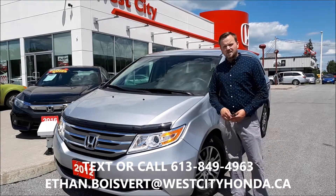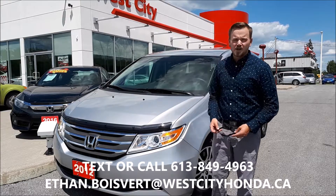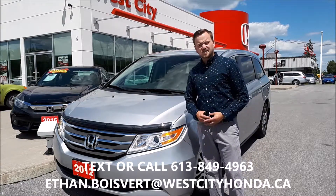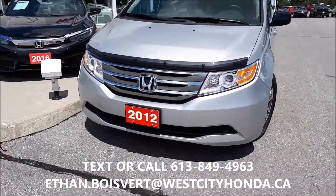Hi there folks, Ethan Boulevard coming to you from West City Honda in Belleville, Ontario. Today I'm going to give you a walk through on this 2012 Honda Odyssey EX that we just got in our used inventory here at West City Honda — a quick walk through on this 2012 Odyssey EX.